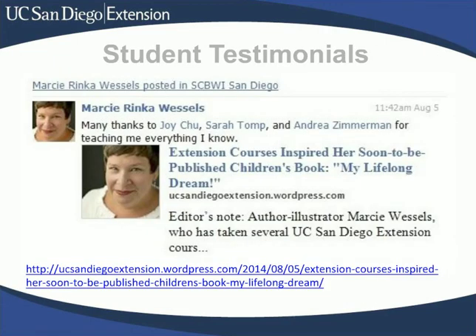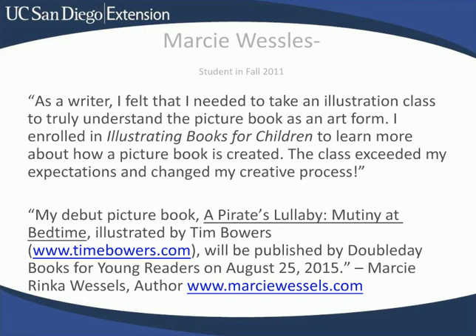Marcy Wessels is a writer who took Children's Book Illustration: Thinking in Pictures so that she could write more effectively for the picture book market. This is a link to an interview with Marcy about her experience at Extension. Marcy's debut picture book, A Pirate's Lullaby: Mutiny at Bedtime, will be published by Doubleday in 2015.